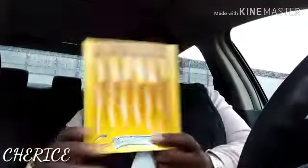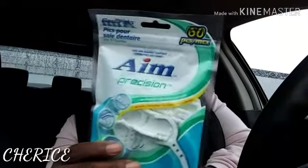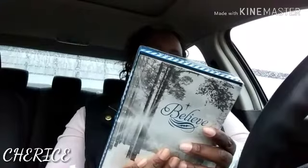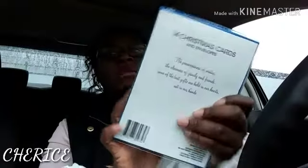I got some lemon-flavored candy canes and some floss picks — got to keep those in the house. And the last thing: I got some Christmas cards. These say 'Blessed' on them, and this is what it says on the inside: 'The peacefulness of winter, the closeness of family and friends — some of the best gifts are held in our hearts, not in our hands.' These are nice — a dollar, and there are 14 Christmas cards in here with the envelopes.